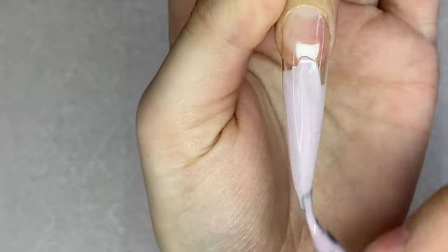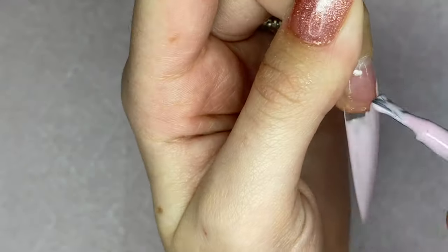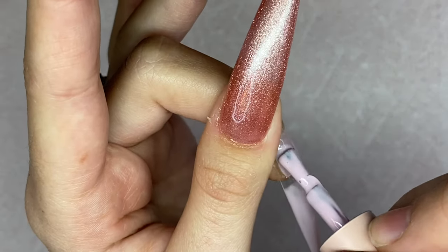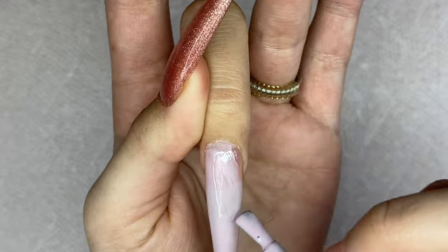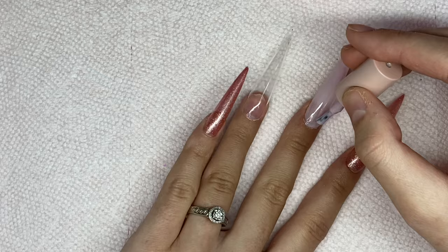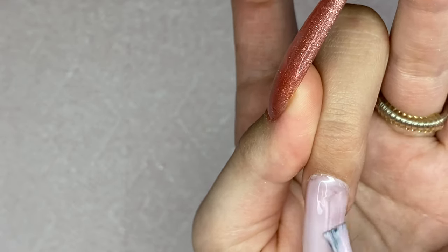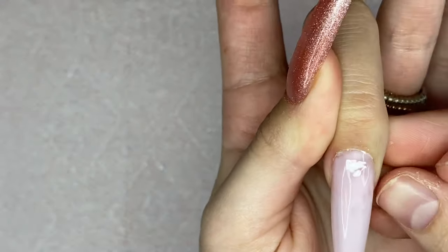Now for my middle and ring finger I'm taking the light pink shade — I forget the name of this one — but this is a gorgeous milky pink. It kind of gives me strawberry milk vibes the way it looks a little bit milky. I really love this color and I thought it went super well with the rose gold — I just think rose gold and light pink match and pair so perfectly together.